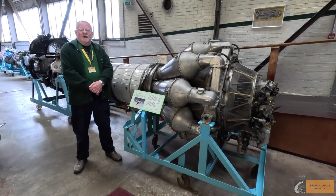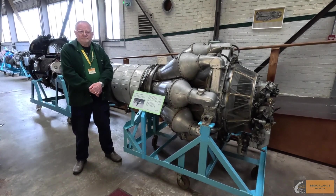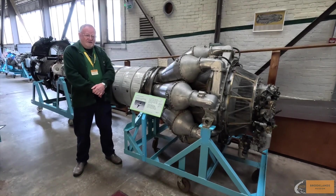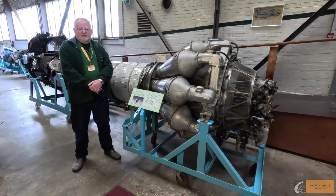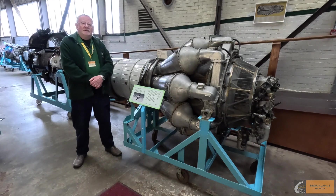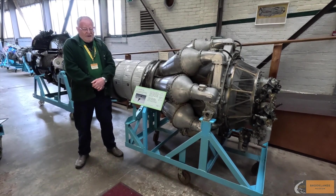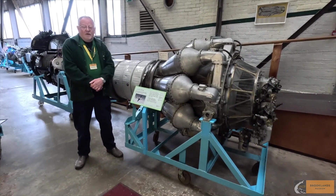In 1943 the British government issued a requirement for a rather larger engine with a thrust of four thousand pounds. Early in 1944, Stanley Hooker made a surreptitious visit to America to see what was going on in the area of jet engines, and he discovered that General Electric was actually producing an engine of four thousand pounds thrust that was already running. At that point Hooker decided that whatever engine he produced next had to have a thrust of at least five thousand pounds — so the competition was on.